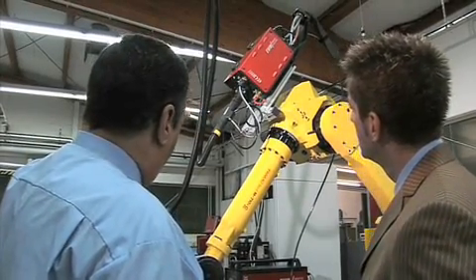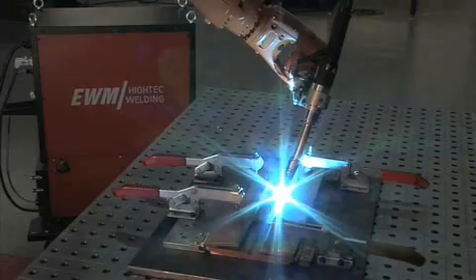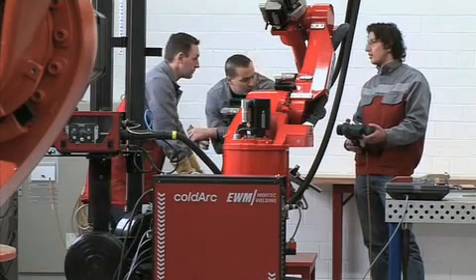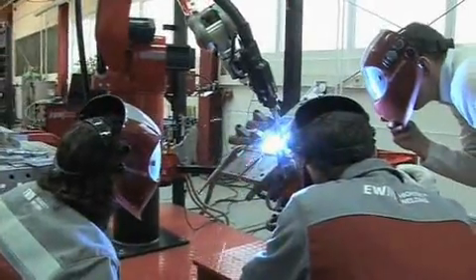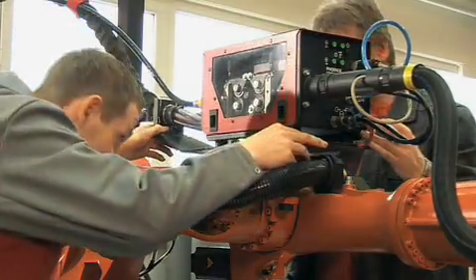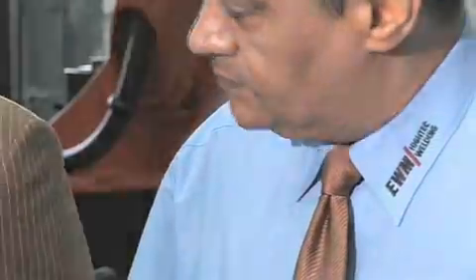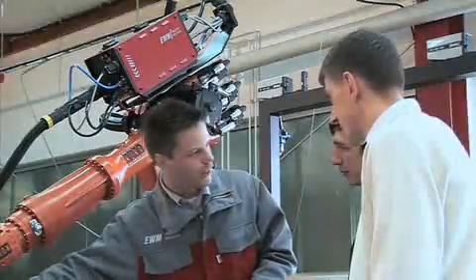Here in the EWM Innovation Center, our application engineering, research and development departments are working hand-in-hand with automation experts. This is where our service and support is based. They assist users all over the world in process trials and optimization, system planning, project planning and construction, assembly and implementation, training as well as on-site maintenance and service.